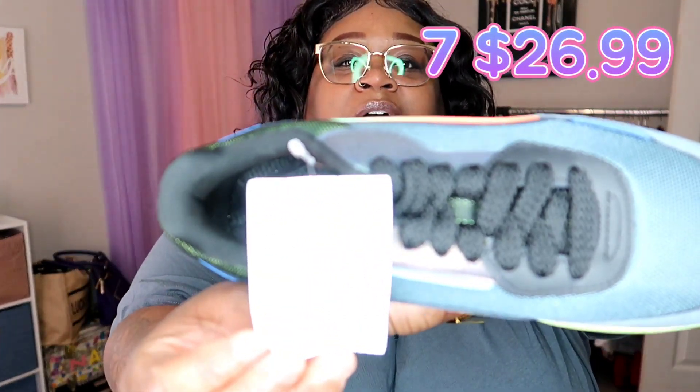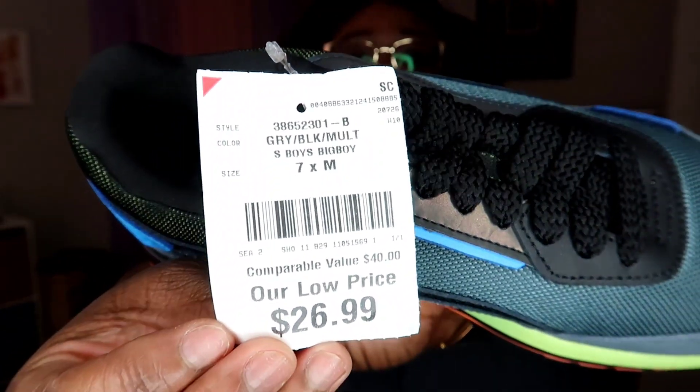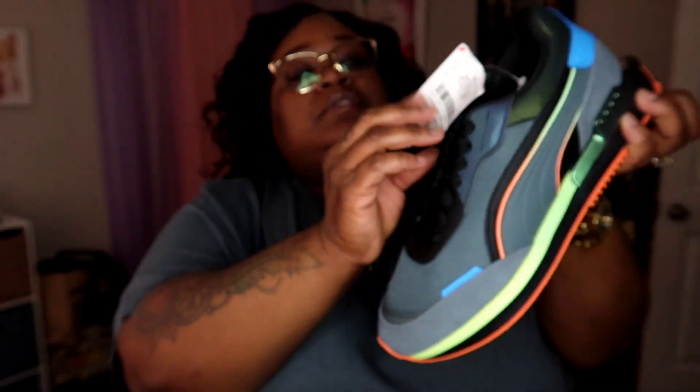These look a little big but they are a size seven. I got these at Burlington for $26.99, and baby's pair was $39. We were lucky enough for baby to get these exact same shoes — we love dressing alike and we ain't gonna stop until we're tired. I just wanted to bring out this quick little haul.